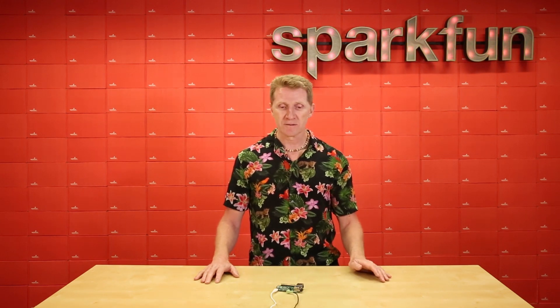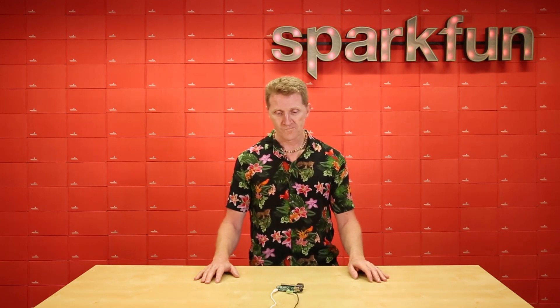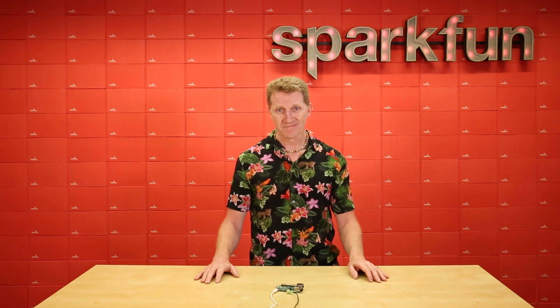So pick up your Raspberry Pi 4 in either 2GB or 4GB variants at sparkfun.com, and happy making!